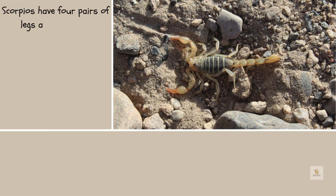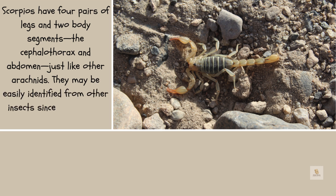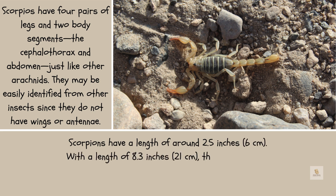Scorpions have four pairs of legs and two body segments — the cephalothorax and abdomen — just like other arachnids. They may be easily identified from other insects since they do not have wings or antennae.